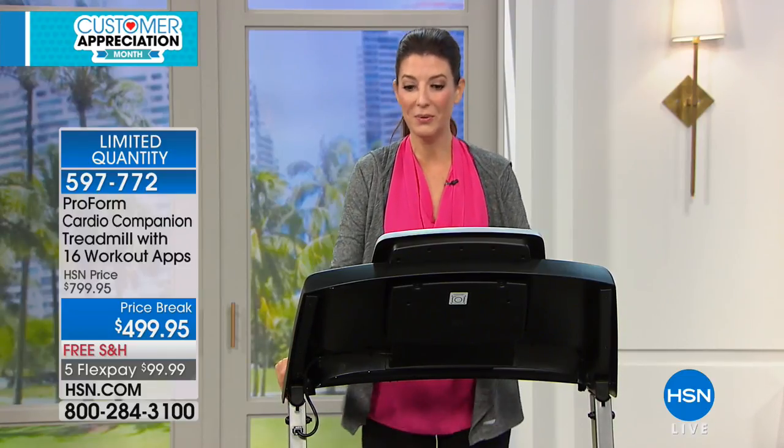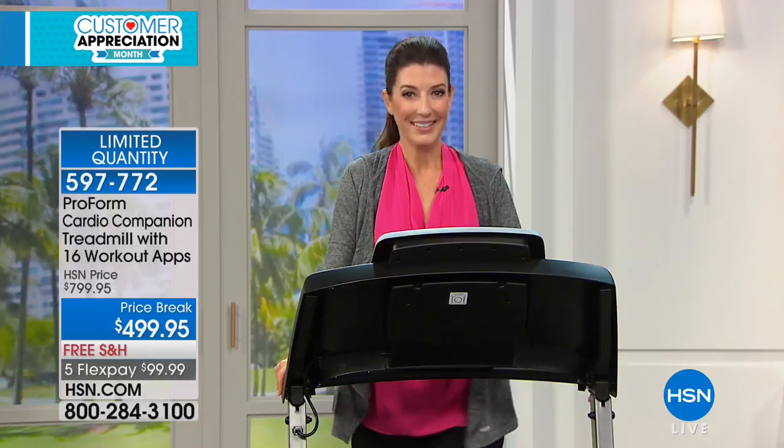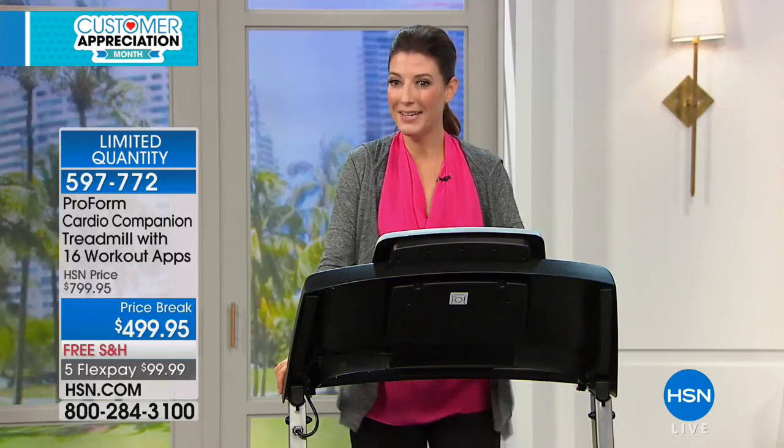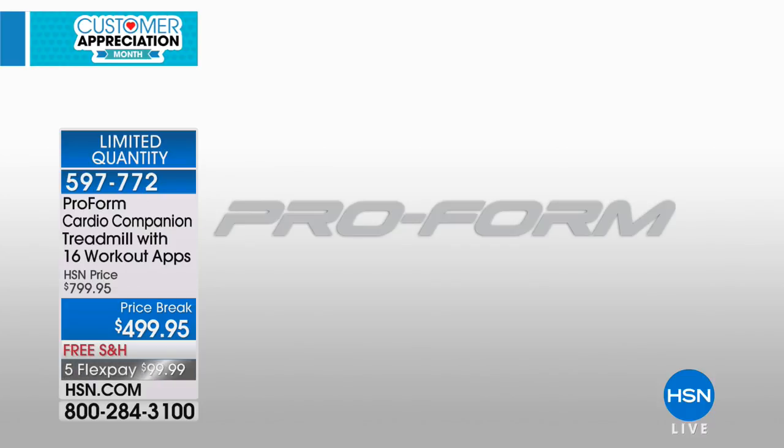I want to share some testimonials with you. We'll get back and talk more about all the great features and all the great reasons to say yes to this ProForm treadmill. Only presentation of the day. Who do we have lined up next? Dawn is going to tell you about her experience with her ProForm treadmill.